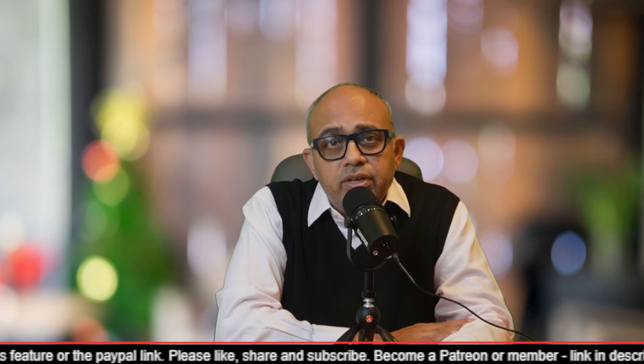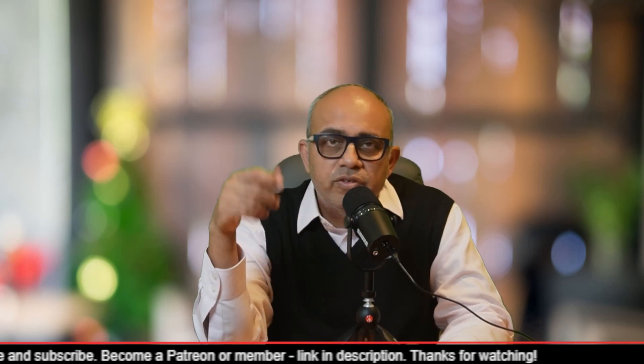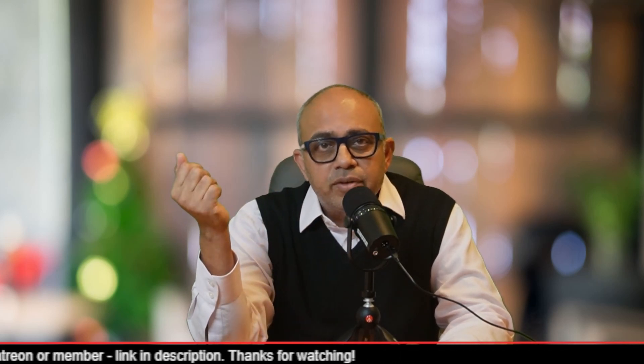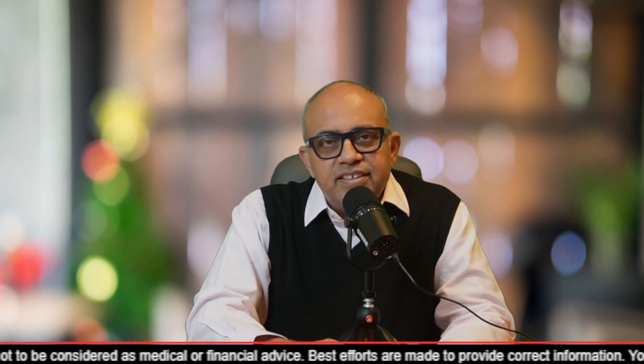Before we proceed, I request that you consider subscribing so that we can reach our target of 5,000 subscribers — we are very close and you could push us over the edge. If you're already a subscriber, please take the next step by pressing the join button and becoming a member of the channel to help us keep going. With that said, let's get started.